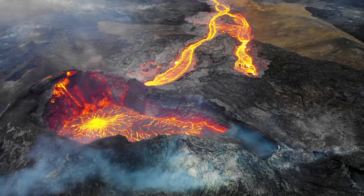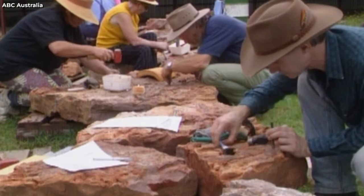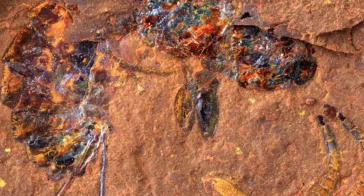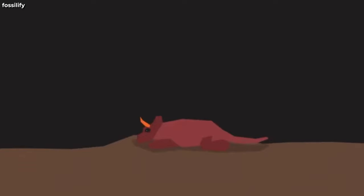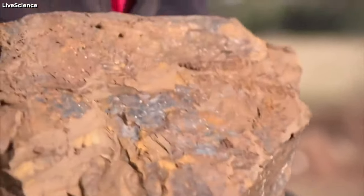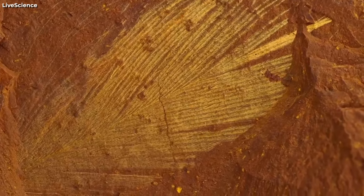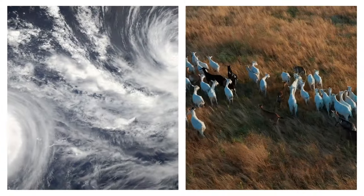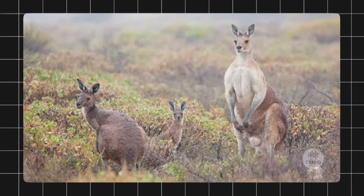The answer is that they were buried by volcanic ash, which quickly hardened into rock and protected them from decay and erosion. The ash also contained minerals that replaced the organic matter, creating a replica of the original shape and texture. This process is called permineralization, and it is one of the most common ways of fossilization. The fossils at McGrath's Flat are not only beautiful and fascinating, but also valuable for science. They can help us understand how the rainforest ecosystem evolved, how the climate changed, and how the animals adapted to their environment. They can also tell us about the biodiversity and biogeography of Australia in the past, and how it compares to the present.